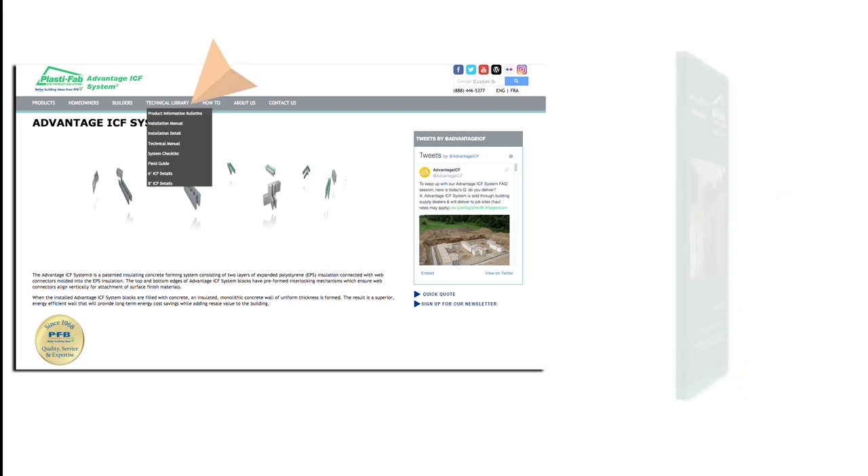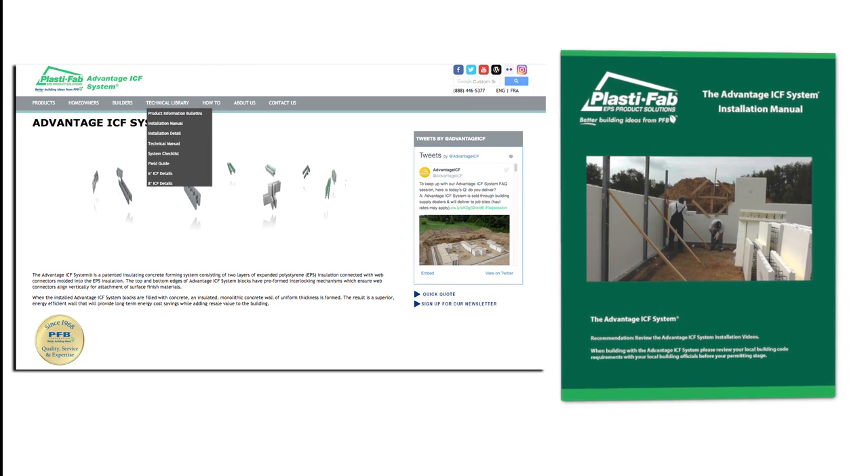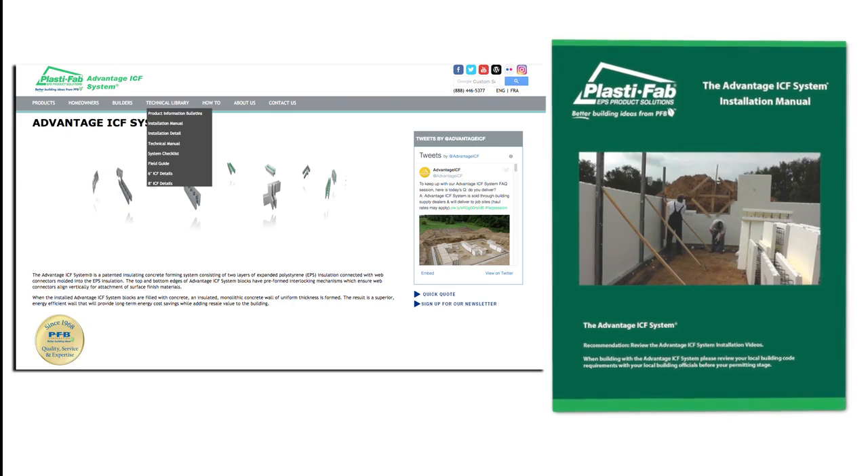PlastiFab publishes technical and installation manuals that provide much more detailed information than is contained in this video.